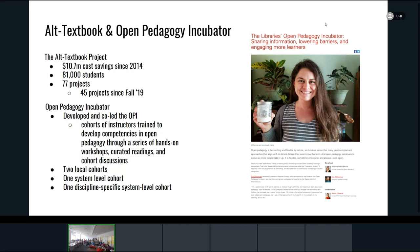We also have an amazing program called the Open Pedagogy Incubator. Will and I are leading another presentation tomorrow where we'll dive into the incubator. This is a program set up to support faculty in developing competencies in open pedagogy through workshops, discussions, curated readings, and so on. We've had multiple cohorts come through the incubator over the past few years, both at a local level and a system-wide level.